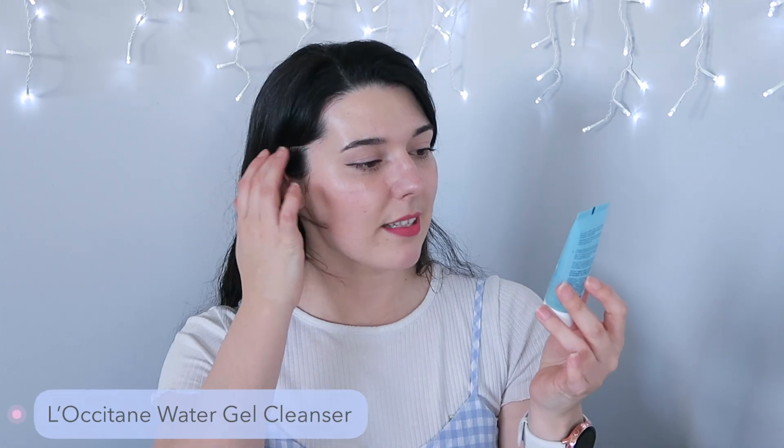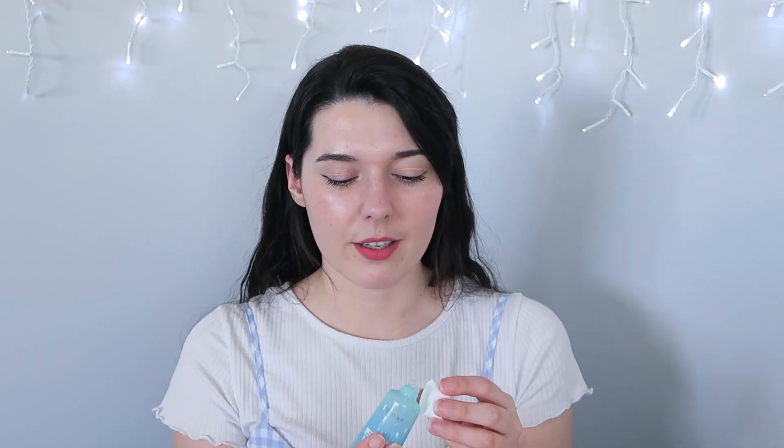The next cleanser is a mini from L'Occitane. This is the Aqua Water Gel Cleanser. This one came in my 2020 advent calendar and has been in my travel bag for the whole year. This is another one that I really liked — watery gel, fresh, nice, and it didn't make my skin feel stripped and dry. I would consider purchasing full price depending on the price. It is from L'Occitane so they tend to be on the higher price point, but it smelled really nice and felt so luxurious.